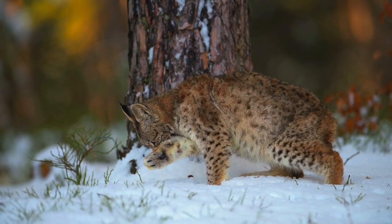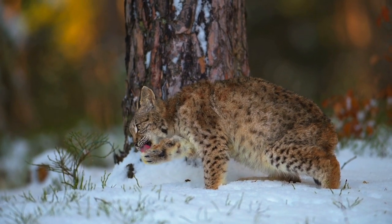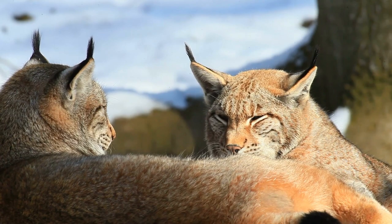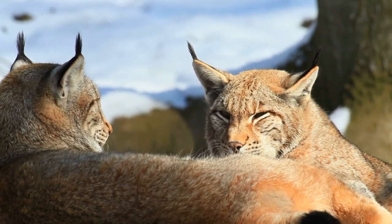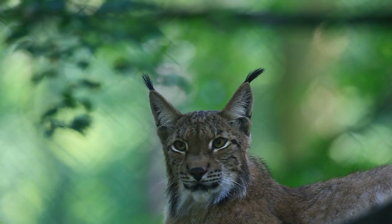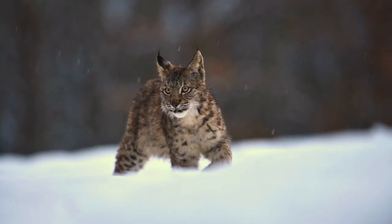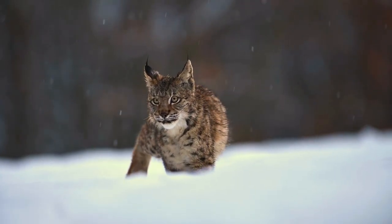The Eurasian lynx is a fairly large cat, measuring up to four feet long and almost three feet in height. It's the biggest of all the lynx species and one of the smallest of the big cats. Determining its gender can be tricky because males and females look remarkably similar, though males tend to be slightly bigger than females.